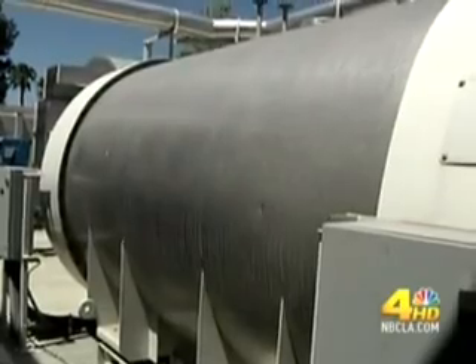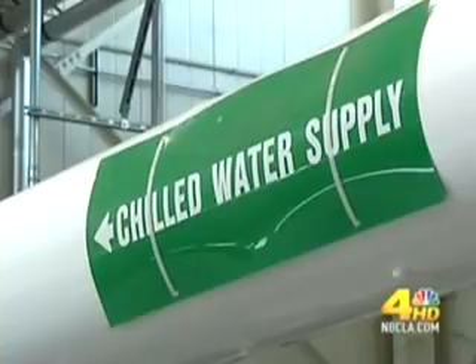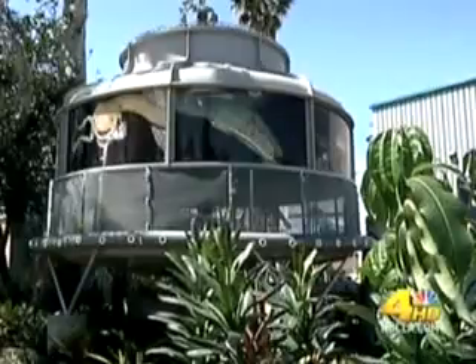The byproducts of this power producer — wastewater and carbon dioxide — are ones the campus puts to good use, directing them here.